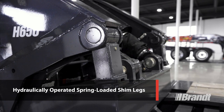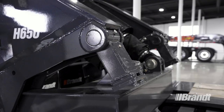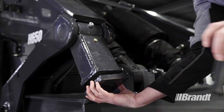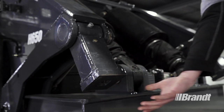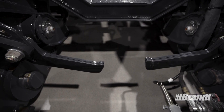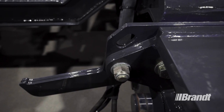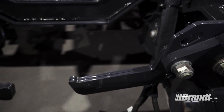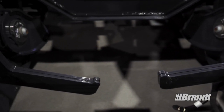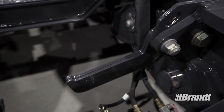The hydraulically operated spring-loaded shim legs don't require any tools for the shimming process, allowing the operator to quickly and easily add or remove the pre-cut shims for infinite deck height adjustment. Permanently mounted shims to the pin joint are easily added or removed by loosening a single bolt and rotating it in or out, adjusting the angle of the deck and rear suspension to maintain uniform ground clearance, while keeping the suspension frame level for proper operation. This means the shims are always at hand, right where you need them.